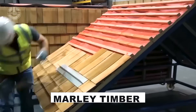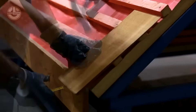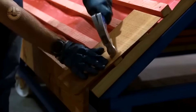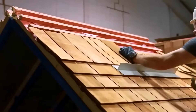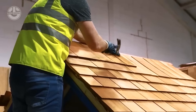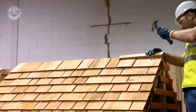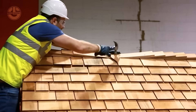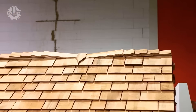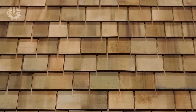Marley timber shingles do more than adorn roofs and facades — they weave a timeless tale through cedarwood's natural evolution. As they age, their shifting hues lend buildings a distinctive, enchanting character. Ideal for roofs sloped at 14 degrees or steeper, these shingles require no treatment, enduring up to 50 years solo. In humid, insect-prone regions, an optional impregnated version offers extra protection.